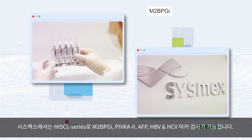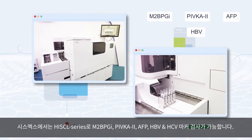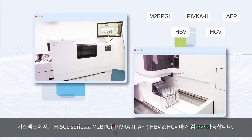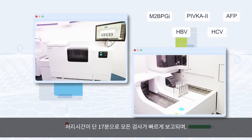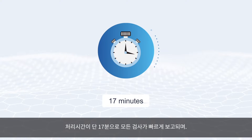Sysmex can now test markers like M2BPG-I, PIVKA-II, AFP, HBV, and HCV with the Hissel series. With a processing time of only 17 minutes, test reports are prompt.